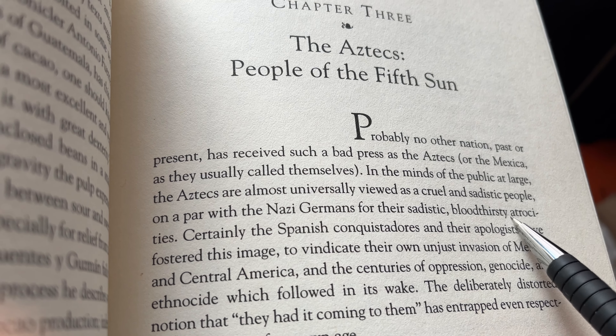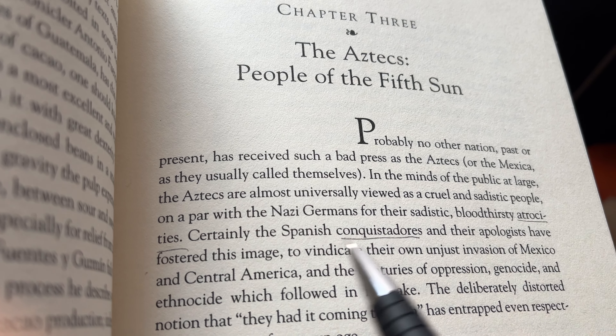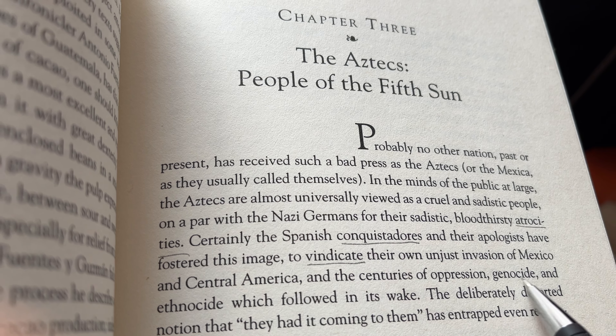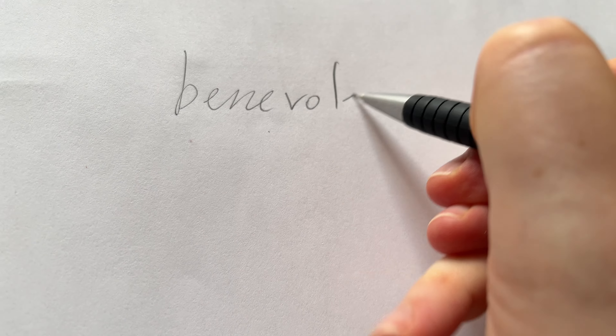Maybe pronunciation too. My usual strategy for using the dictionary while reading is to underline new words, read till the end of the chapter, and only then look them up in the dictionary. I talk in detail about how this strategy works in another video.